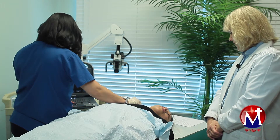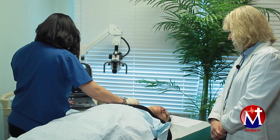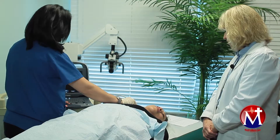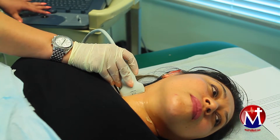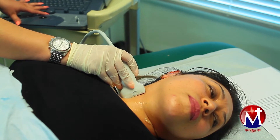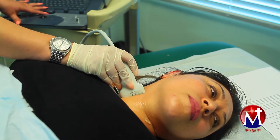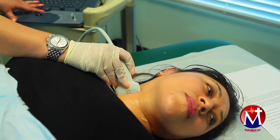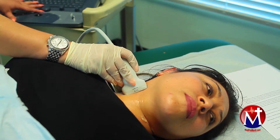The duplex scan has become the definitive test in the diagnosis of carotid arterial disease, as mentioned in an article from the journal The American Surgeon. The test affords superior visualization of plaque thickness and accumulation within the carotid arteries, while other types of blood flow problems are assessed with this procedure as well.